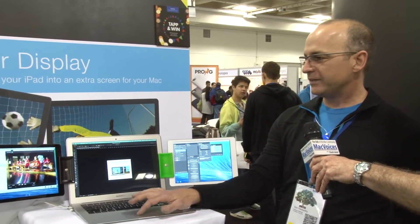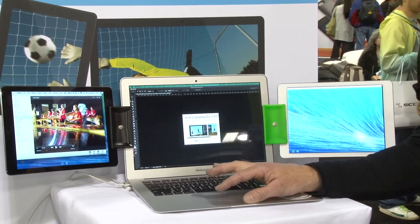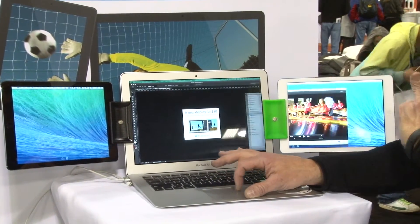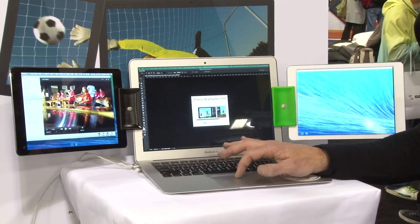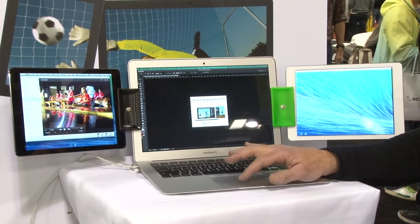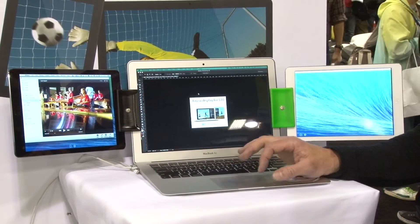Air Display is an app that allows you to use your iPad as a wireless second display for your Mac or Windows computer. What we're showing here today is two iPads set up as wireless displays. I can move between them — you can take a window from any of your displays and move it across. As far as the Mac is concerned, these are just external displays. Probably the biggest use for this is graphic designers, developers, or people who use a lot of screen real estate.